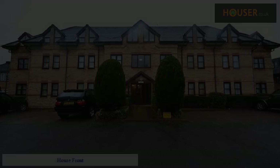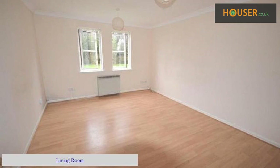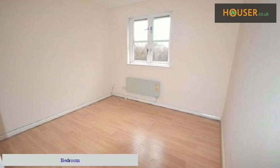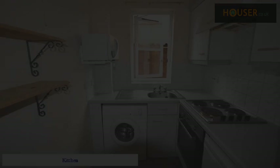House front. Living room. Bedroom. Bedroom. Kitchen.